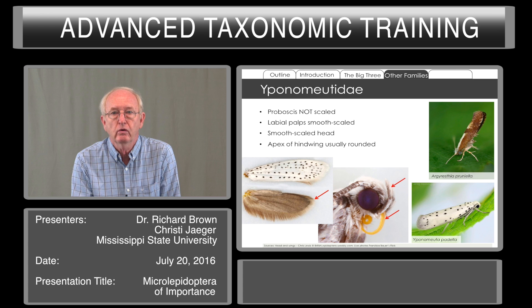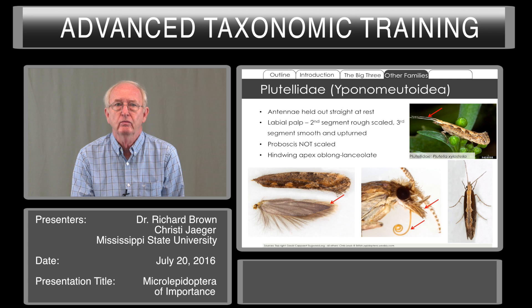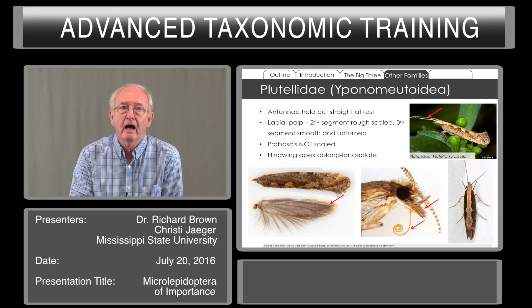Plutellidae is another family of Yponomeutoidea. Their antennae are held straight out in front of the body when at rest. Their labial palpi tend to be rough or tufted at the second segment, whereas the third segment is smooth and upturned. The proboscis is not scaled, and the hind wing apex is rather drawn out and lanceolate, narrowed to the apex.